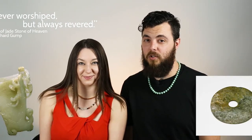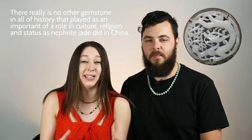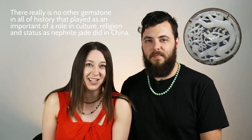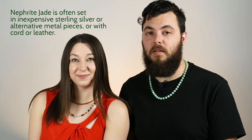The Chinese attitude toward nephrite jade was never worshipped, always revered. There really is no other gemstone in all of history that played as important a role in culture, religion, and status as nephrite jade did in ancient China. You tend to see nephrite in inexpensive jewelry, but it can be fairly valuable in high qualities — a nice nephrite bangle can even go for $5,000 or so. It's not unheard of, but it's not terribly common either.